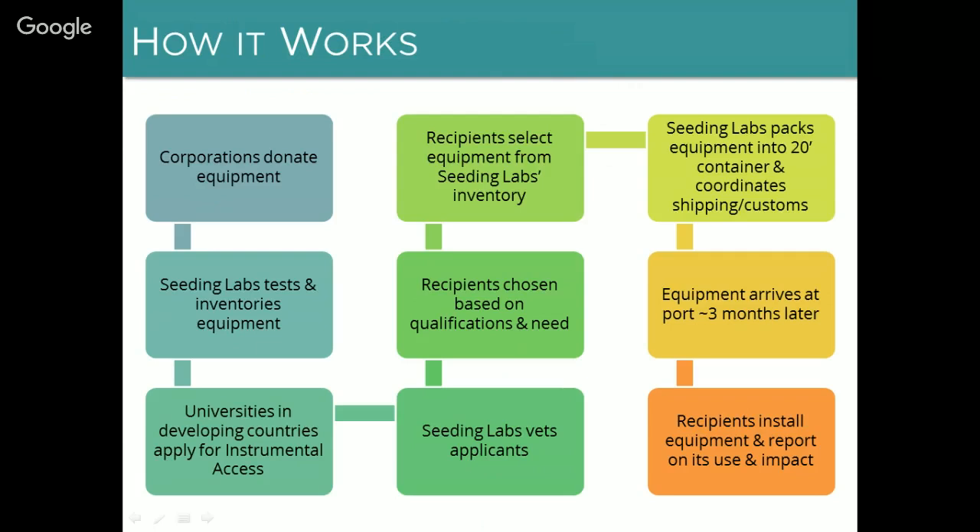All of the donated equipment comes to our warehouse where we inventory it and do functional testing as feasible. For some of our more sophisticated instruments we send them out for third-party testing as well. We can talk more about the details of how we ensure equipment quality when we get further along into the program.